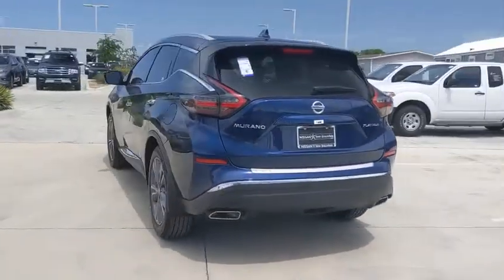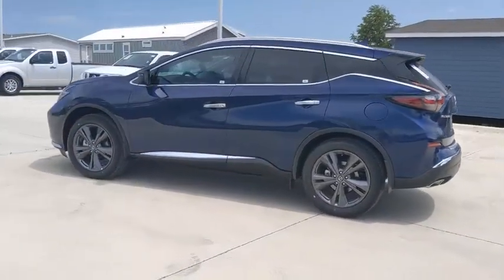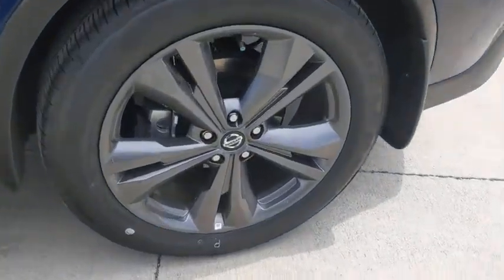Here are some of this vehicle's great options: power liftgate, traction control, navigation system, power passenger seat, dual airbags, power steering, four-wheel disc brakes, AM FM stereo with CD player.